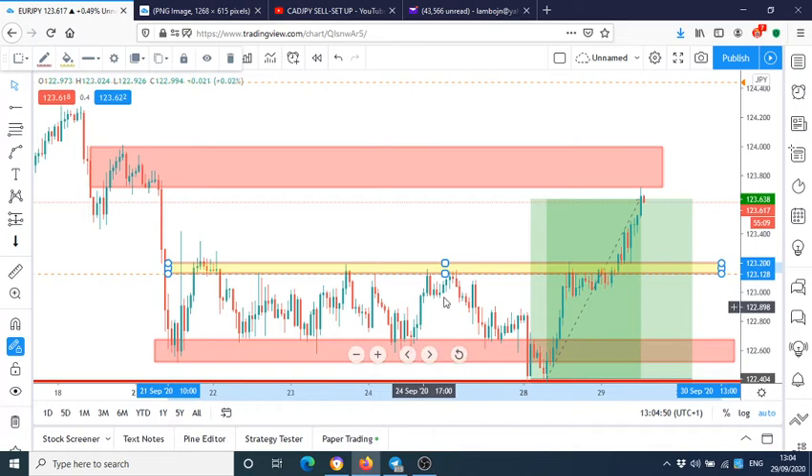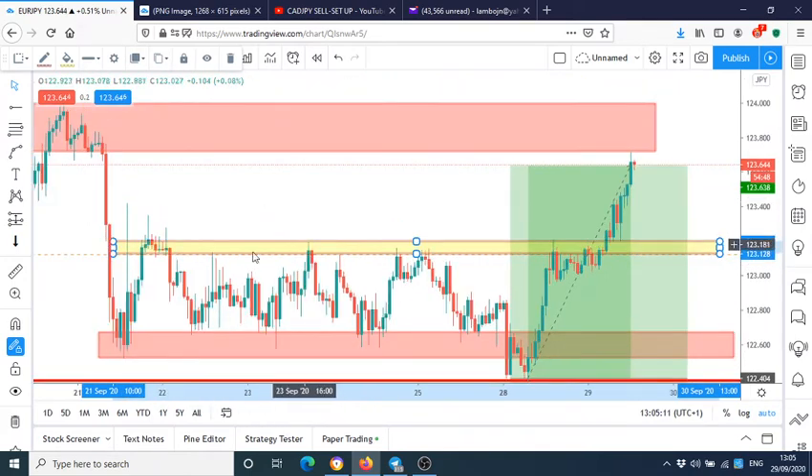When you see this, you need to identify this kind of market structure. It could be on a 5-minute, 10-minute, 15-minute, daily, weekly, or monthly chart — it doesn't matter. As long as you see these equal highs and equal lows, just mark them up.